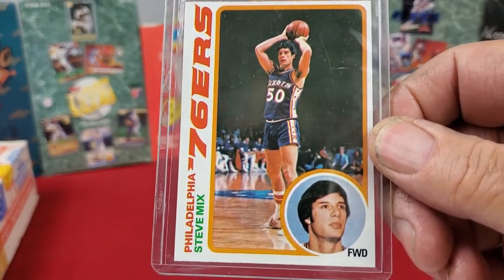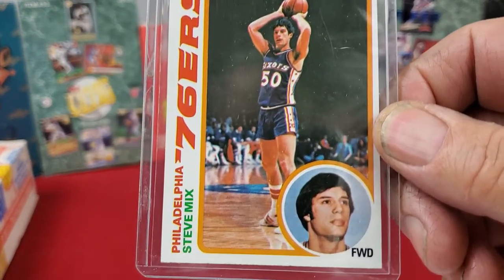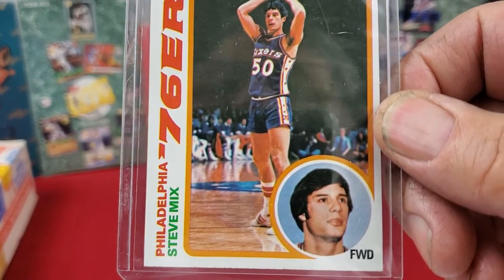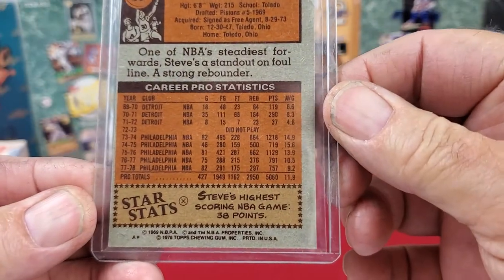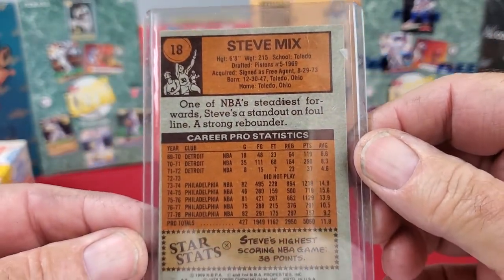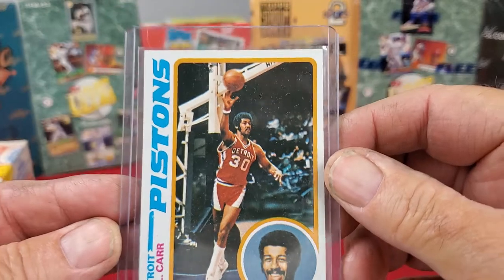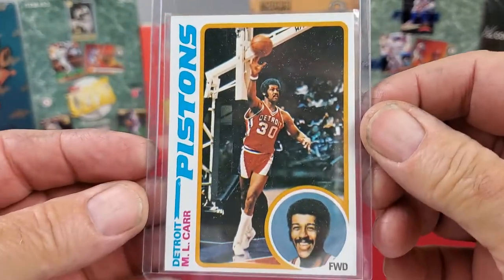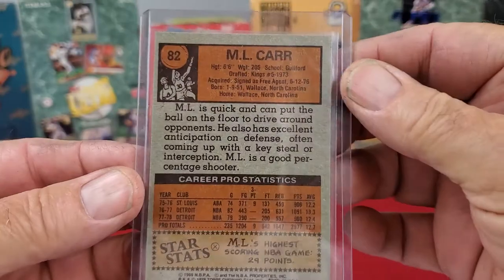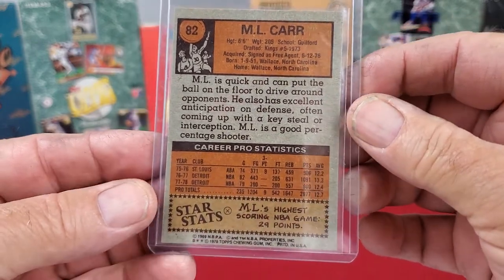The first card we have is Steve Nix. This is a 1979-80 Topps basketball card. The front looks pretty good, but the back's not centered very well. The next card we have is ML Carr, same year — 1979-80. The front of that card looks pretty good on the centering, and the back's a little bit off, not as bad as the Steve Nix card but a little bit off-centered.